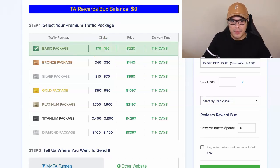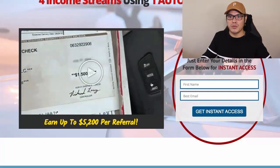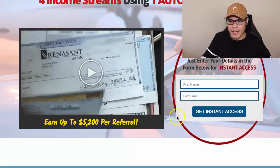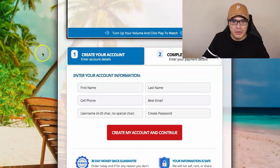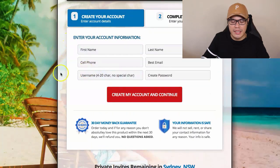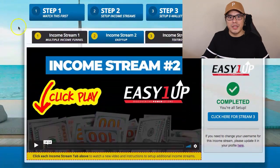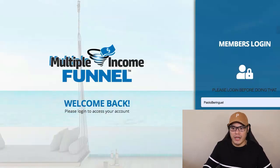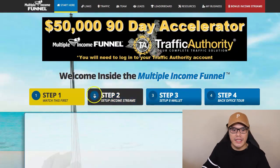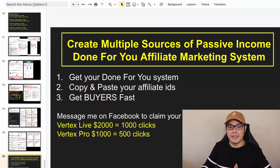As soon as you complete the traffic package purchase, Traffic Authority will send 170 to 190 people to your page. These people want to make money as well, so they put in their details, go through the process, watch the video, and create an account with the Multiple Income Funnel System. As soon as they sign up to the system, that's where you as an affiliate will earn these commissions. We have now completed steps one through three, so you are now getting the buyers fast.